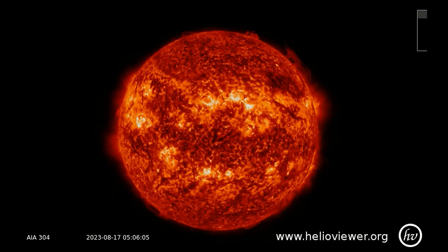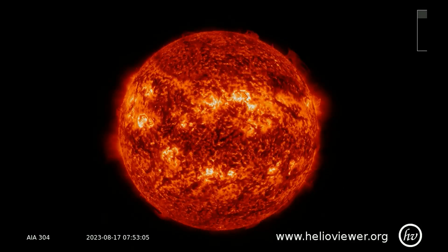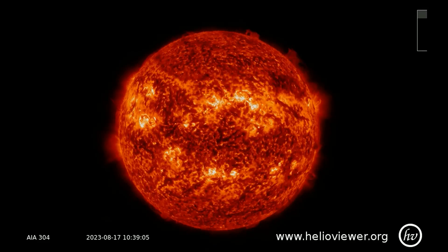Yesterday, NOAA reported that solar activity was low. We agreed. This is what low solar activity looks like.